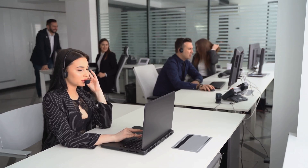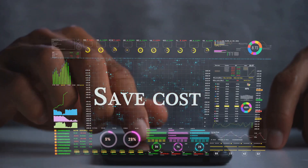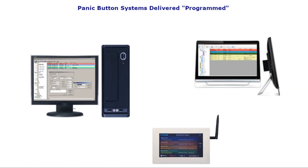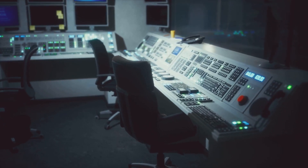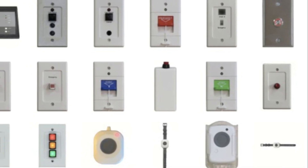Unmatched reliability: systems operate independently of Wi-Fi or Bluetooth, ensuring consistent performance. Cost effective: no recurring fees means significant long-term savings. Ease of use: fully programmed and ready-to-install systems make setup simple. Continual device monitoring: fully supervised systems ensure continuous functionality.